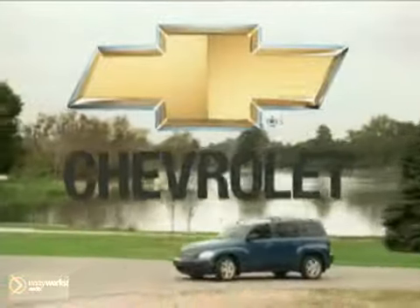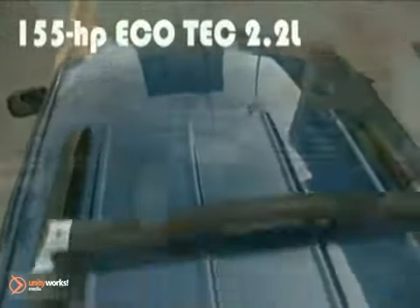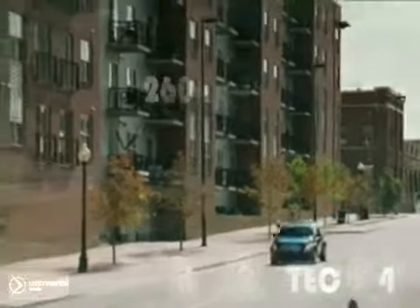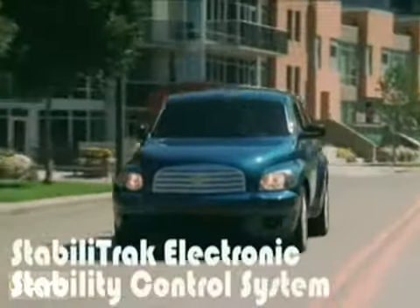Cool can be useful. The 2011 HHR with an Ecotec 2.2L i4 engine with VVT. The HHR with manual transmission has an EPA-estimated 22 miles per gallon city and 32 highway, and a driving range of 512 miles. Or add some more zip with the 2.0L engine the SS Turbocharged has to offer.